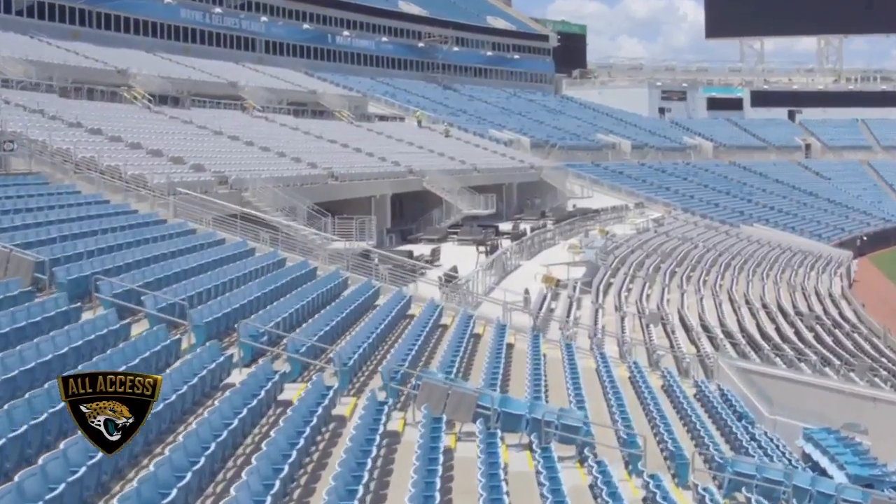Good evening and welcome to a special edition of Jaguars All Access, unveiling the new U.S. Assure Club. Fans have quite the experience ahead of them — not only is there going to be a better team on this field to cheer for, but this game day experience in the club seats and the new U.S. Assure Clubs is going to be unparalleled to any other stadium in the NFL.